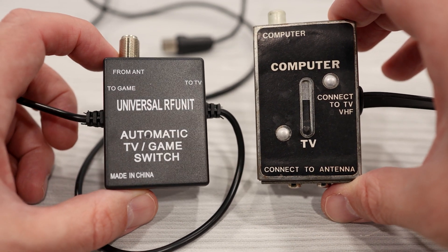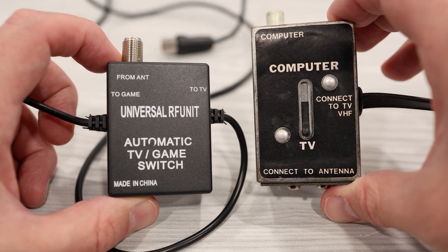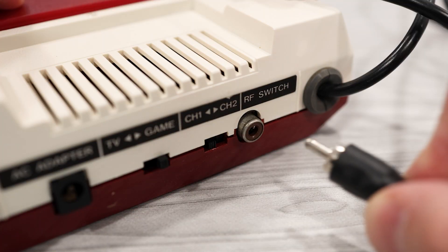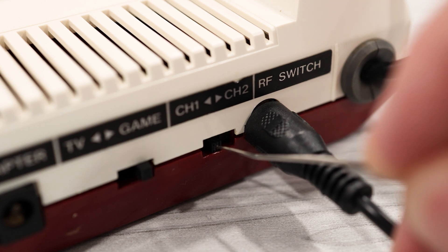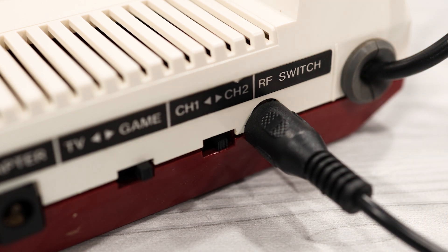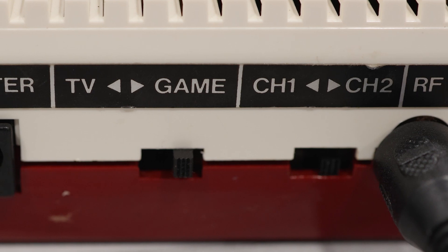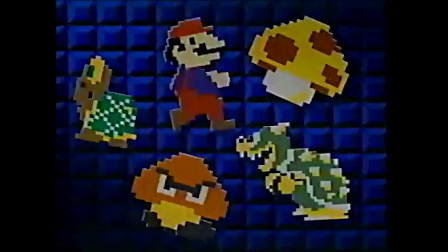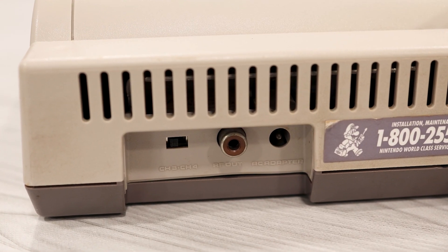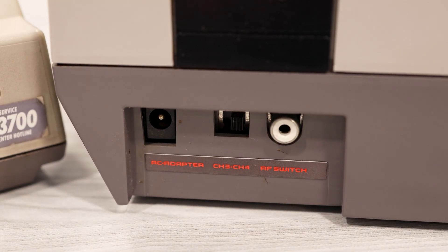The first generation of Famicom consoles were all RF-based devices. In the back, you'll find a port for the RF switch and a channel selector next to it. And next to that, there's a switch labeled TV or Game. When flipped to TV, this switch disables the output on the RF modulator so you can watch TV on the channel that the RF signal is using while keeping the Famicom turned on. This is interesting because it's not something that you'll normally see on a console, and indeed it was removed in later versions of Nintendo's game systems.